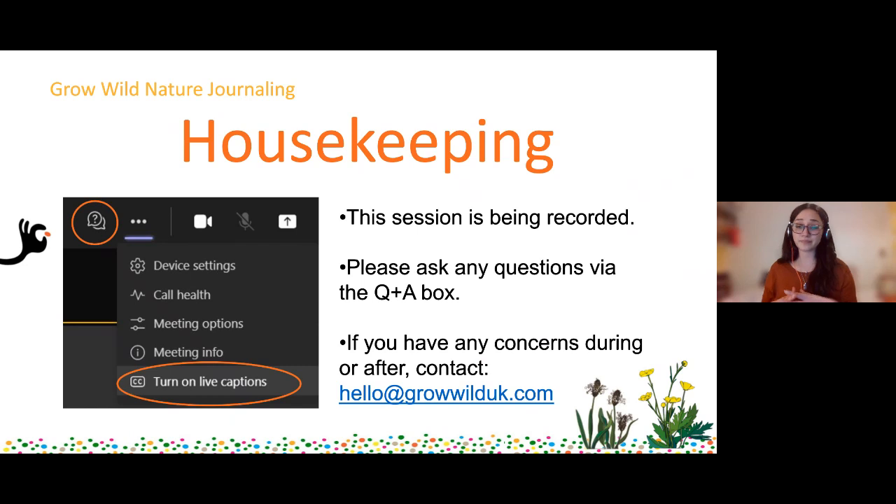We do ask that you don't put any personal information into your questions. The chat is monitored by Chloe and anything that isn't appropriate to be published won't get published, but we really want you to be able to join in - we're a very friendly Grow Wild community. For accessibility, if you want to turn on live captions you can do that - go to the three dots at the top, and at the bottom of the list you'll be able to see 'turn on live captions.' If you have any concerns during or after the session you can contact our inbox at hello@growwilduk.com.